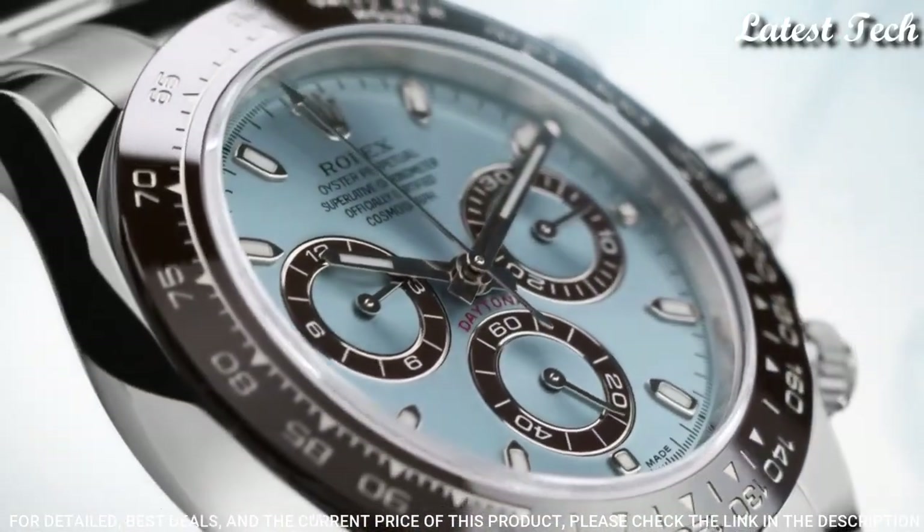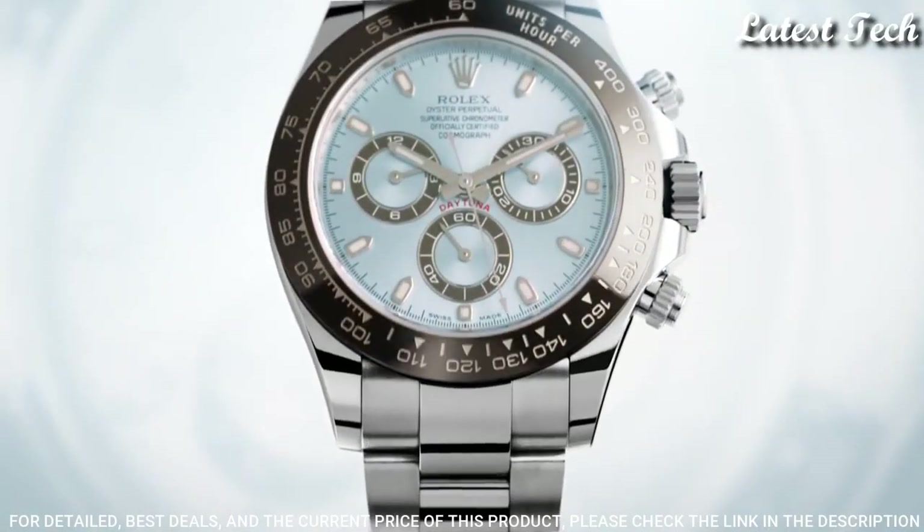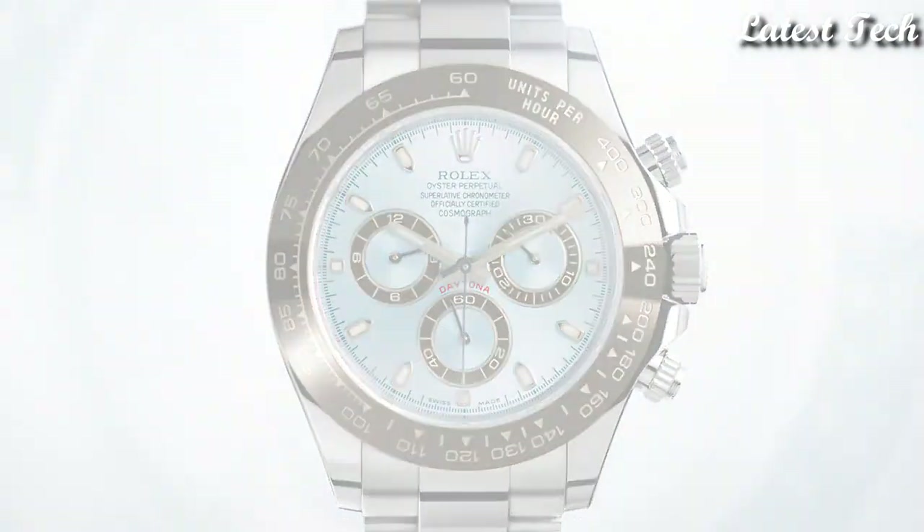Functions: Chronograph, Hour, Minute, Second, Chronometer. Cosmograph Daytona Series. Luxury Watch Style, Swiss Made.